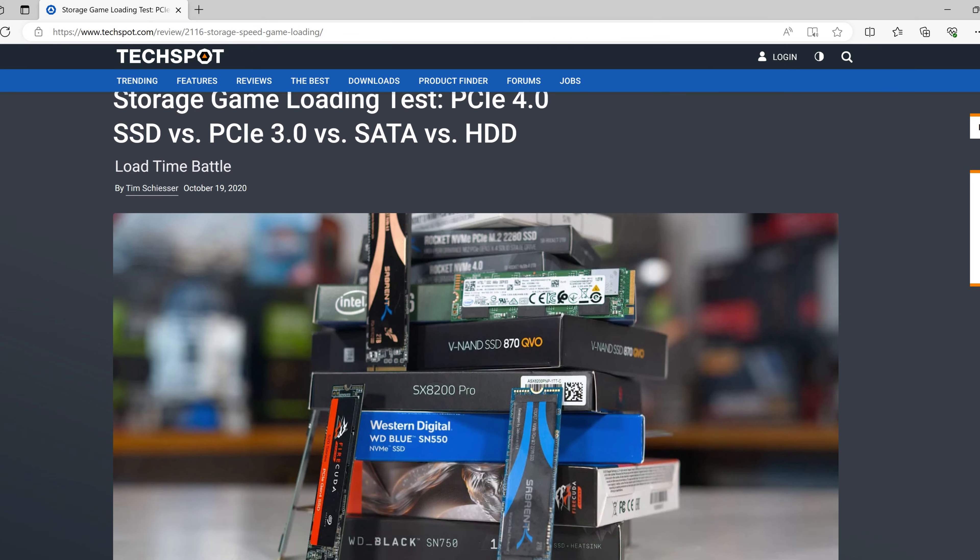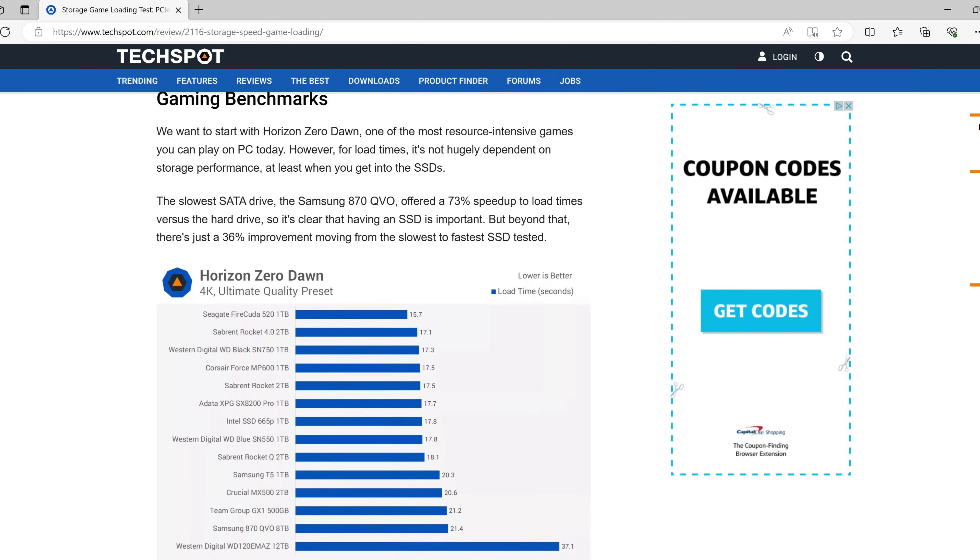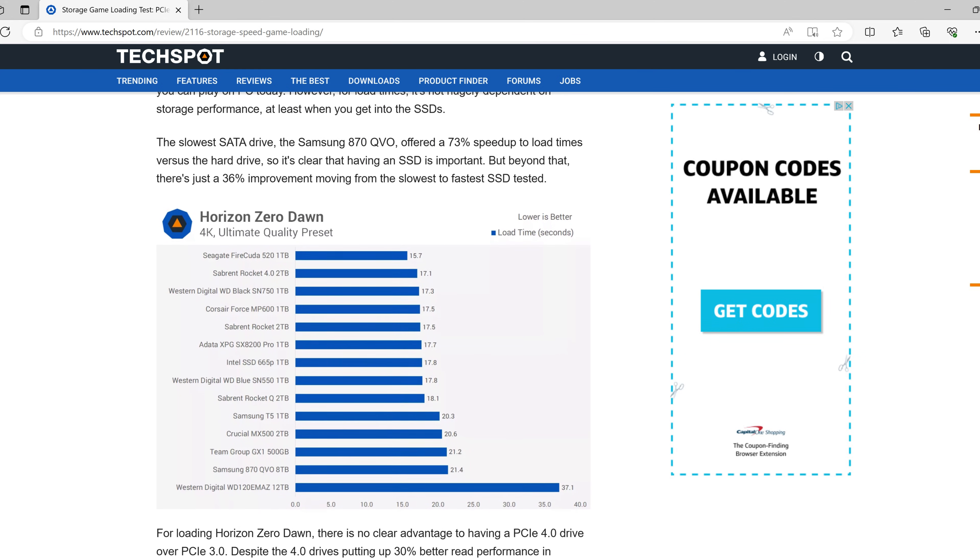However, in terms of real-world performance, the difference between the two interface options and the different PCIe generations won't be as big as those numbers would indicate, at least in most scenarios. You may see some performance gains in productivity tasks, or in the transferring of large files, or in the installation of games and applications. But for tasks like loading games or boot times, you probably won't notice the difference between a SATA SSD and an NVMe SSD. TechSpot benchmarked a number of drive types and found only a small difference in game load times between SATA and NVMe SSDs — and even today, there aren't many scenarios where NVMe provides a noticeable real-world difference, with the exception of large file transfers and some productivity tasks.